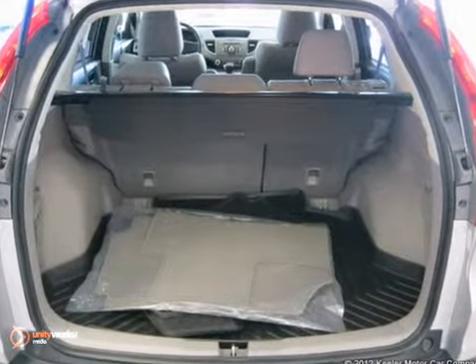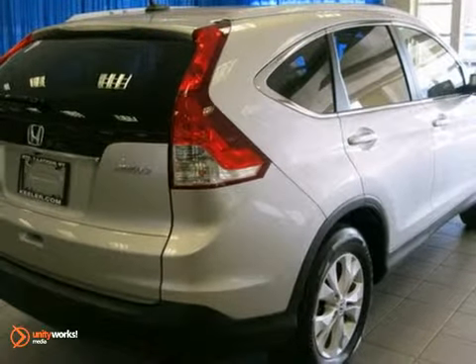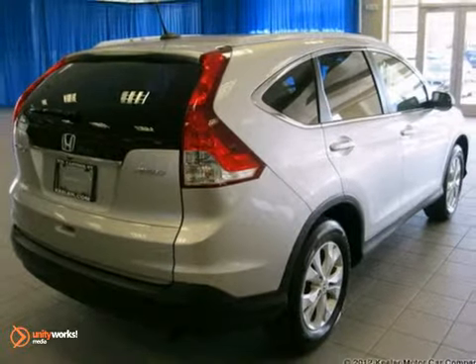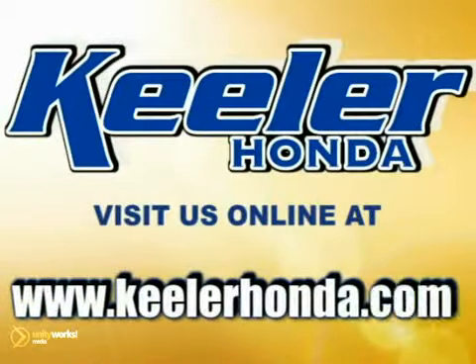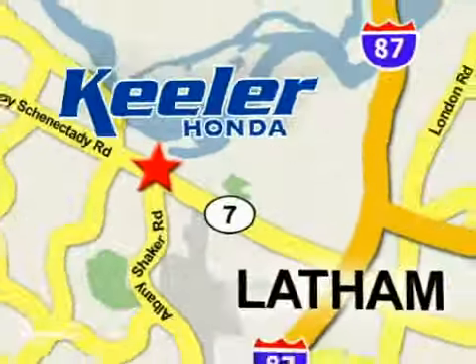As with all our vehicles, it's Carfax guaranteed. For more information, please call us at 800-474-4197. Keeler Honda looks forward to assisting you with your vehicle purchase. Stop in today or visit us online at www.keelerhonda.com. We are conveniently located at 1111 Troyes Connected E Road in Latham.